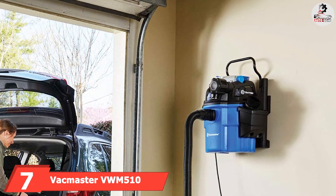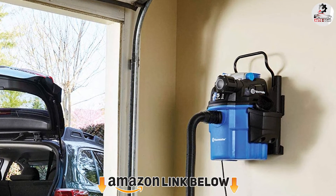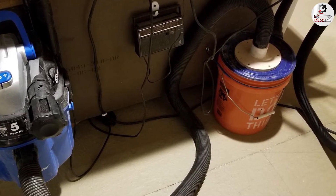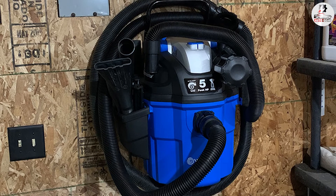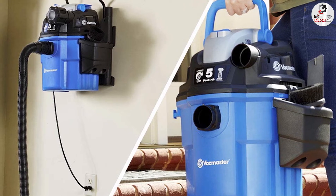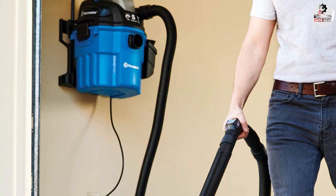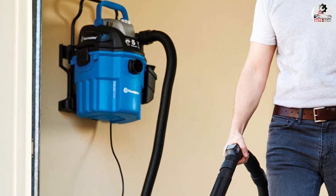At number seven, we have the Vacmaster VWM510, the budget pick on this list. The VWM510 is the perfect budget-friendly wall-mounted garage vacuum, priced at around $150–$200. It weighs only about 25 pounds (11.3 kg), giving it the ability to be moved around the garage more freely than heavier vacuums. If you're someone who moves from one house to another, this could suit you very well. Additionally, it has a remote control to turn the vacuum on and off and save yourself valuable time.